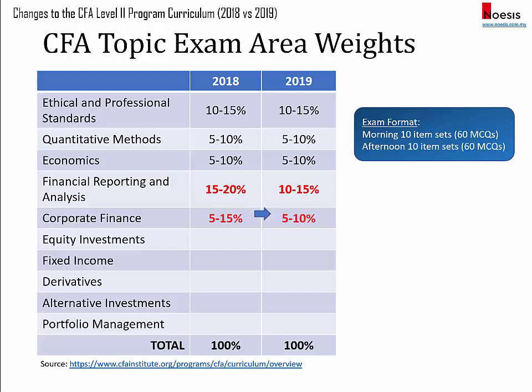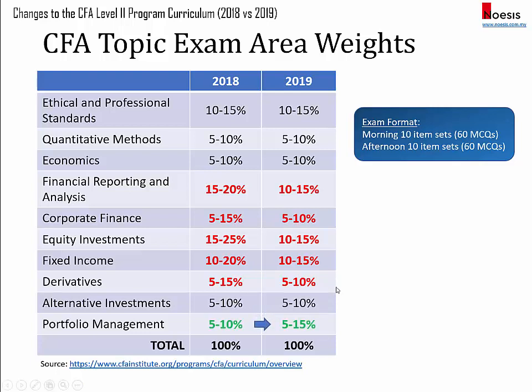Corporate finance has been reduced to 5 to 10 percent. Equity investment is now 10 to 15 percent, similar to financial reporting and analysis. Fixed income has been reduced to 10 to 15 percent. Derivatives and alternative investments are each 5 to 10 percent, unchanged. And for portfolio management, it's up to 5 to 15 percent.